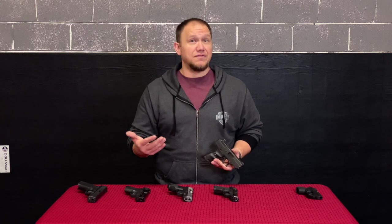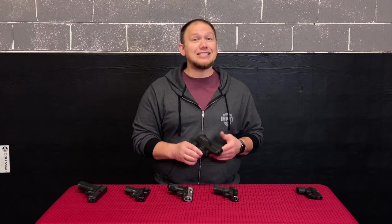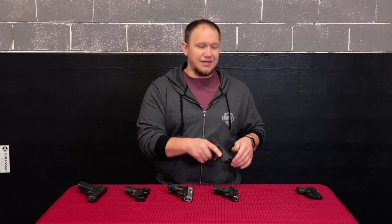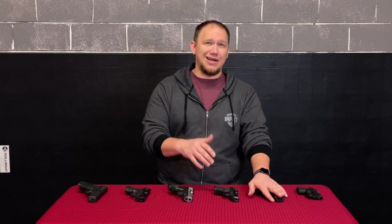I do not suggest Hi-Point, especially for concealed carry, because it is a very heavy and bulky gun for concealed carry — especially when you consider that these things only carry about eight rounds.